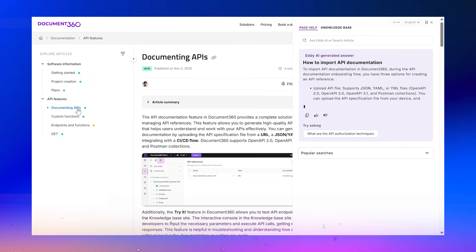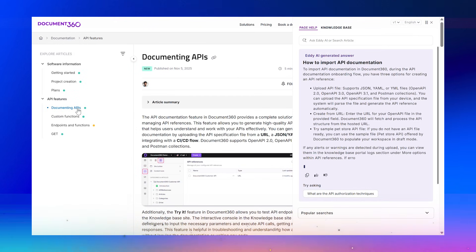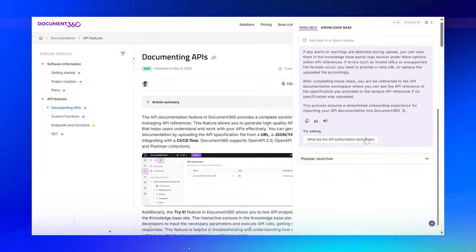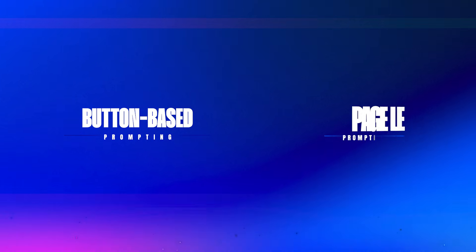With the new contextual AI assistance powered by Eddy AI, your knowledge-based widget understands the page your user is on and instantly shows the most relevant pre-configured answers. You can set this up in two ways: button-based prompting and page-level prompting.